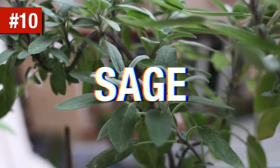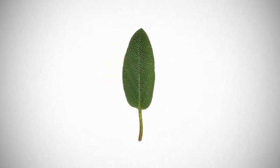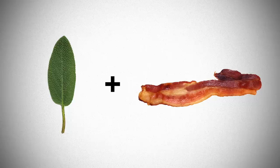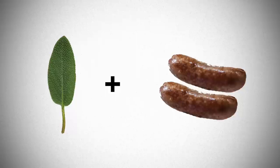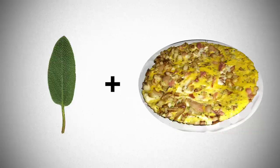Sage. Sage is such an underestimated herb in the kitchen. It's pungent, it's minty and it's even musky in a way. To spot it, look for hairy and pale green leaves. Sage is quite common in Balkan and Italian cuisine. It goes perfectly with bacon, sausages or pork in general, rabbit, butter, gnocchi and trust me, you could do a lot worse than a sage frittata.